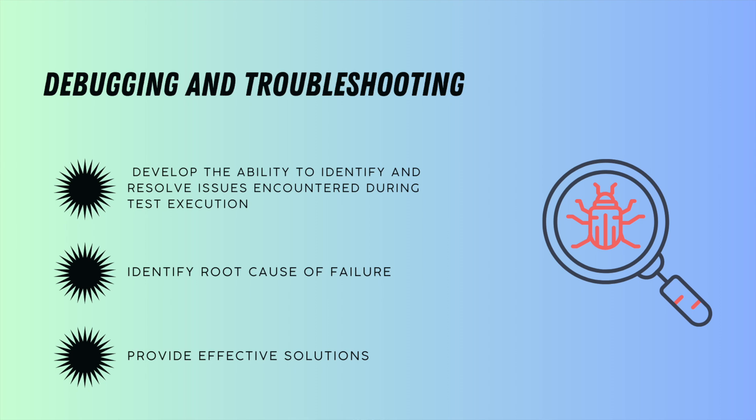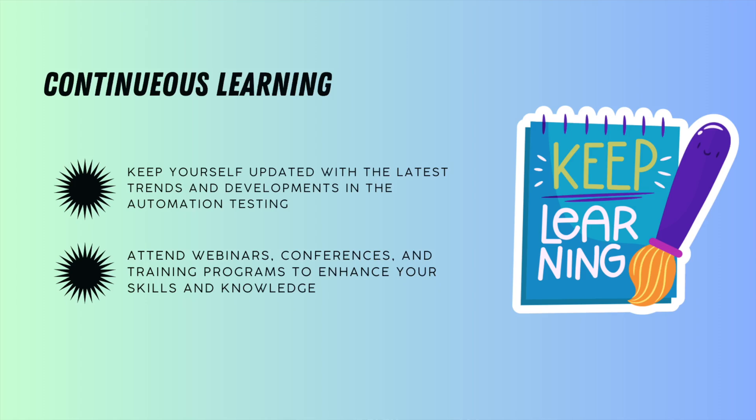You also need debugging and troubleshooting capability. As a tester, you mostly find issues, but you also need to know the root cause of the issue, why it happened, and document the different ways you discovered the issue. This knowledge is also very important for an automation tester.